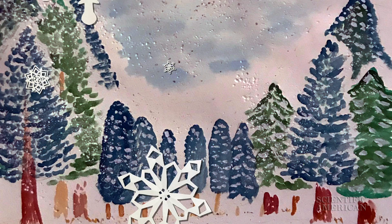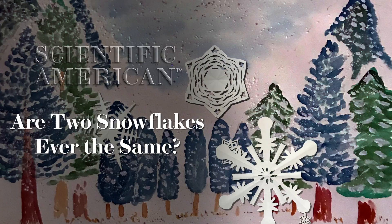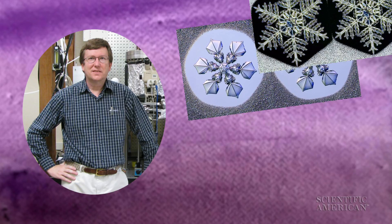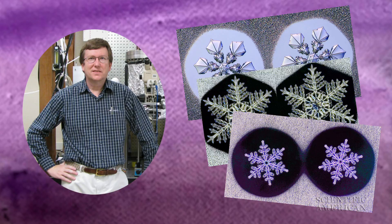You've probably heard that every snowflake is unique, but Caltech chemist Kenneth Liebrecht found a way to make hundreds of pairs of identical twin flakes. He started about 20 years ago, and over time figured out a way of growing really nice-looking crystals in the lab.